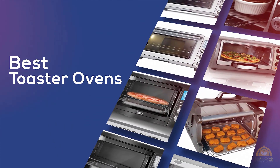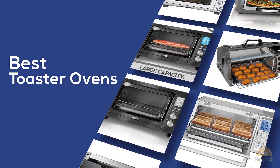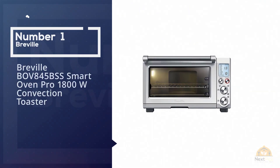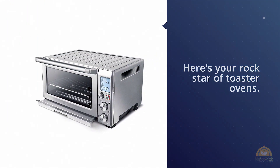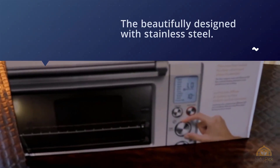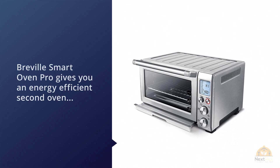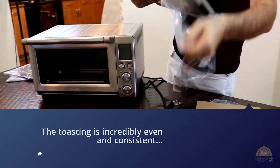At any time you can click the circle for more info and real-time deals. Number one, the most popular: the Breville BOV845BSS Smart Oven Pro, 1800-watt convection toaster oven. This is the rock star of toaster ovens. It's beautifully designed — the stainless steel Breville Smart Oven Pro gives you an energy-efficient second oven, limited only by its size. The toasting is incredibly even and consistent, aside from the stripes left by the wire rack, which is common to all toaster ovens.